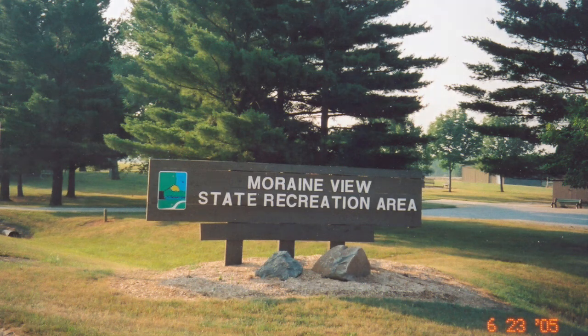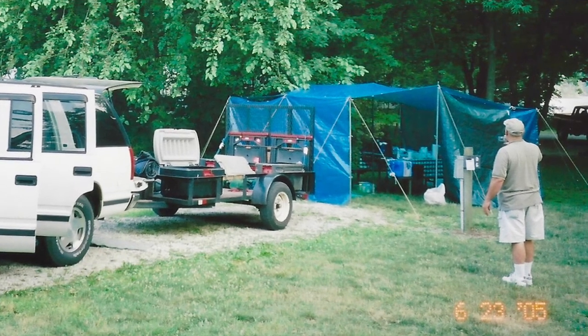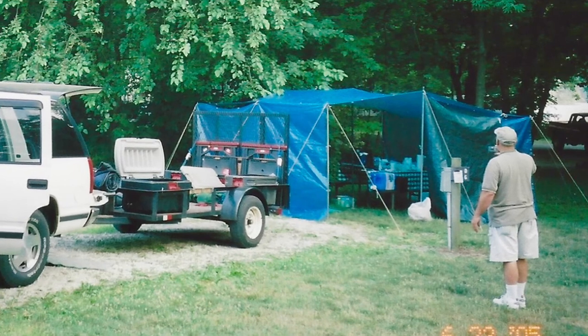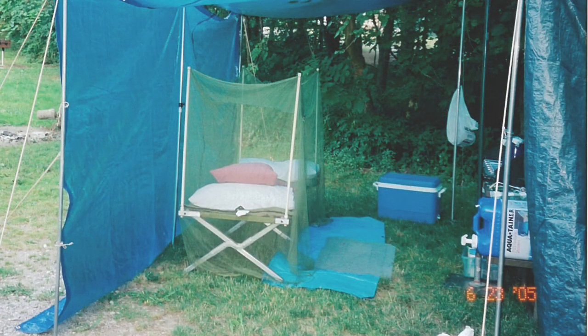We picked site D6 because it is directly across the road from the bathroom and because it held special memories for me. You see, 12 years ago I camped in this same site with my friends Richard and Bonnie Webb, who were accompanying me up to Wisconsin. Richard slept on his old army cot under the tarp. I will always be grateful to Richard and Bonnie for joining me on this trip and for being my friends through difficult times in life.